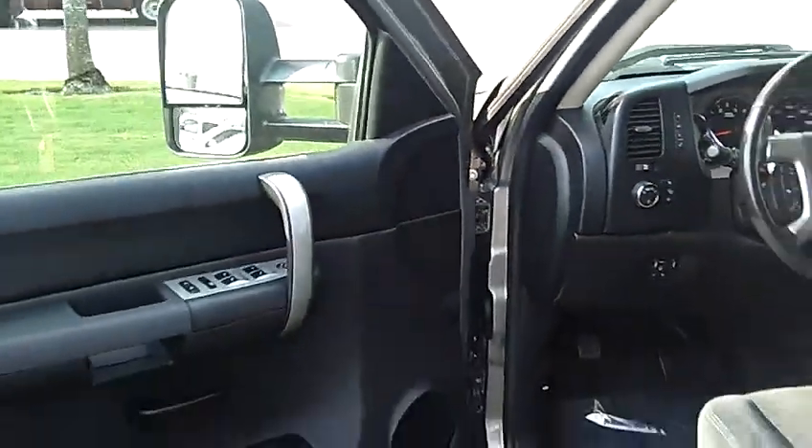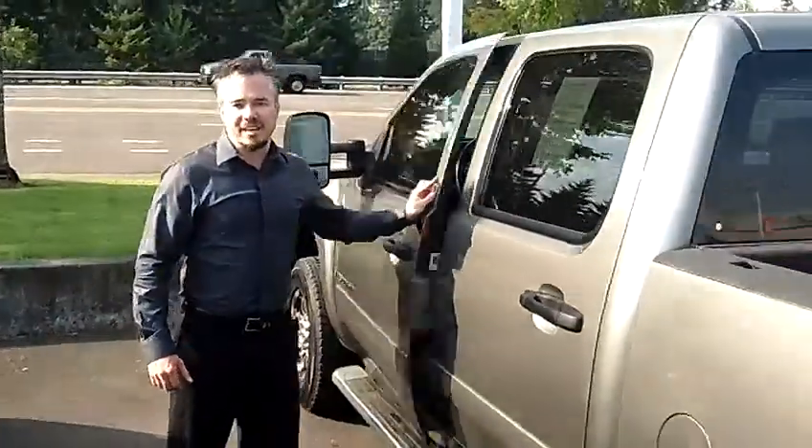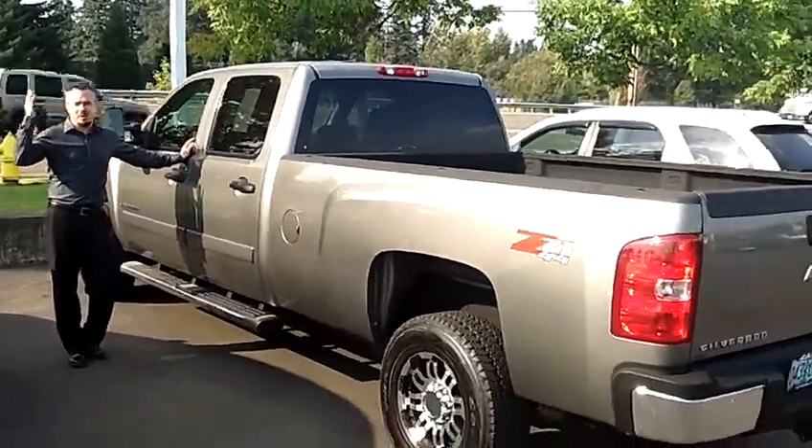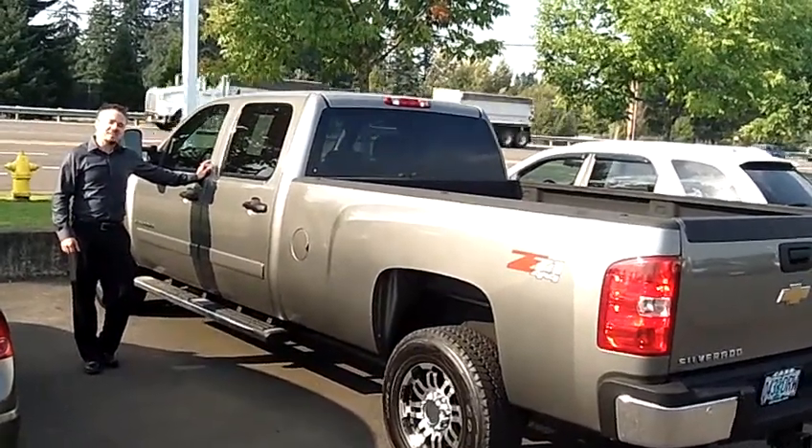This baby's got it all. Come by Car Chevy World. If you'd like to come take this for a test drive, click on the link above or call the phone number. And thank you very much.